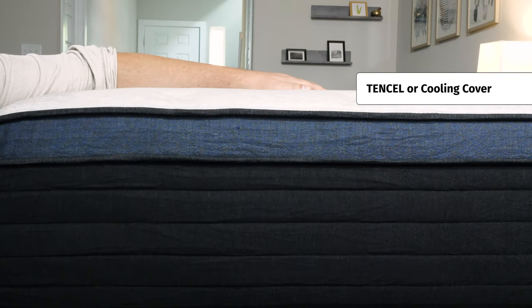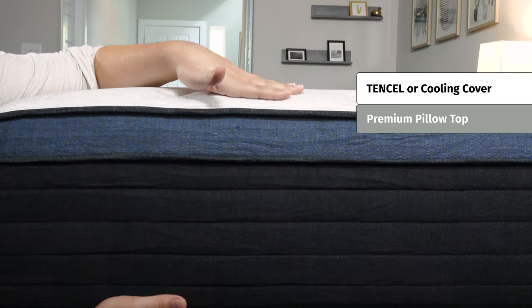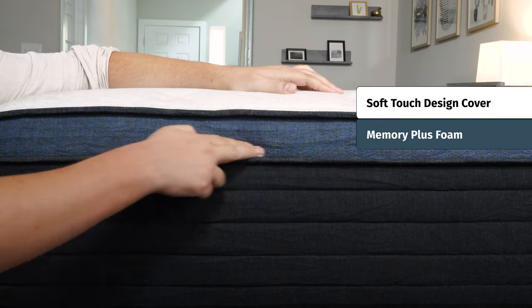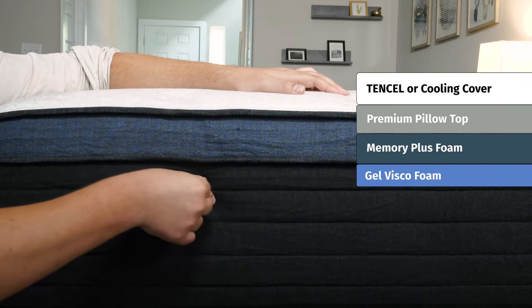Now let's take a look at the construction of both these mattresses, starting off on top and then working our way down. The main difference is going to be found on top: with the Helix Midnight Luxe, you get an additional pillow top and an optional cooling cover, which you don't get on the Helix Midnight. Moving down to the main comfort layer, both have memory plus foam for that slow-moving memory foam feel, which is great for pressure relief. Below that, the Helix Midnight Luxe has a layer of gel disco foam — a thick, supportive and comfortable layer.